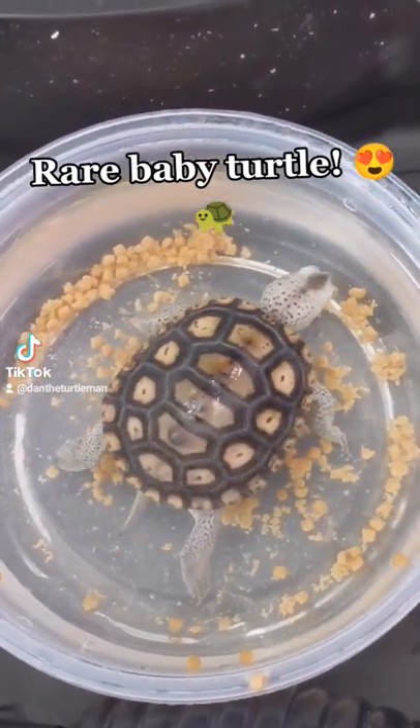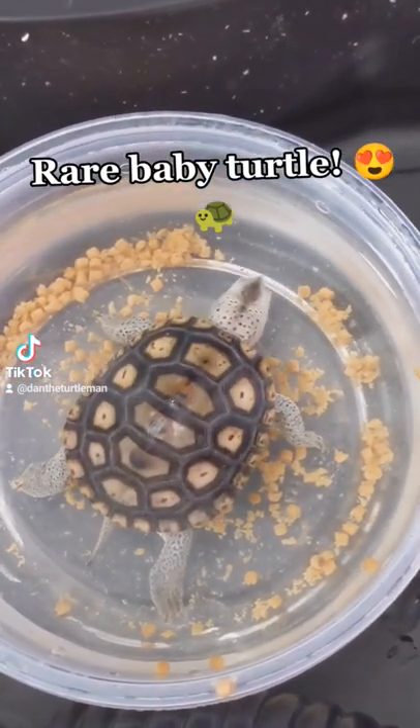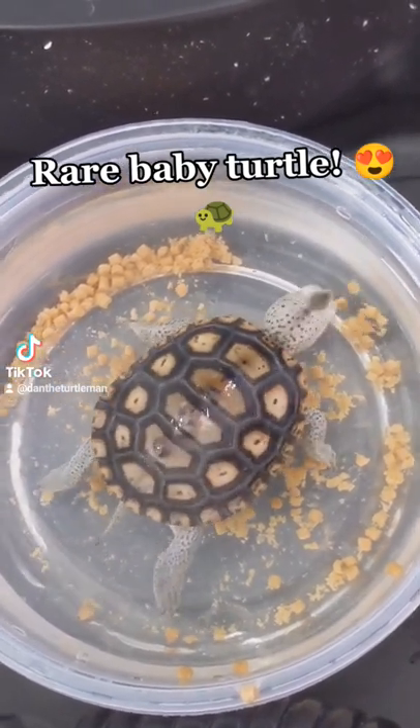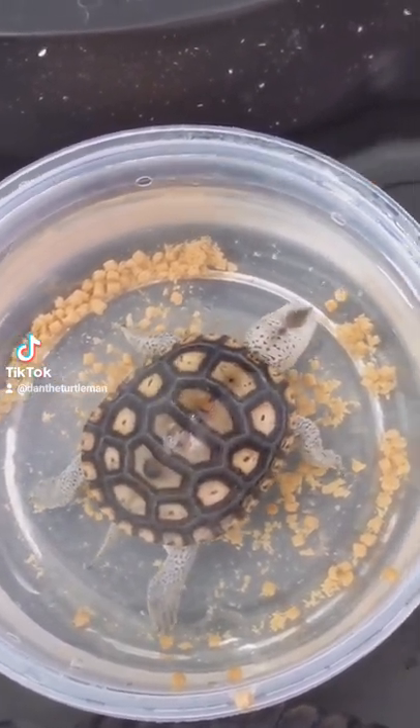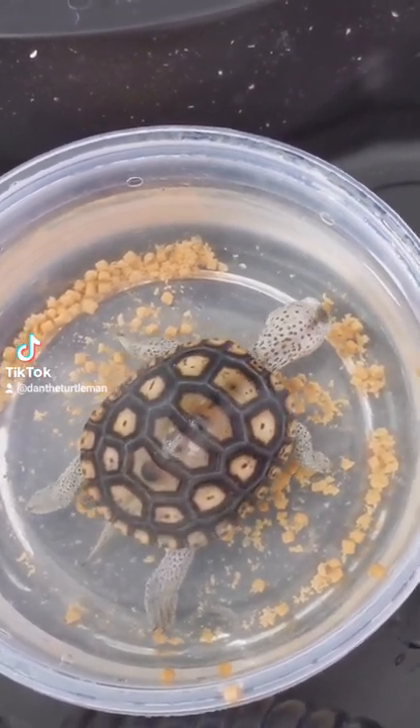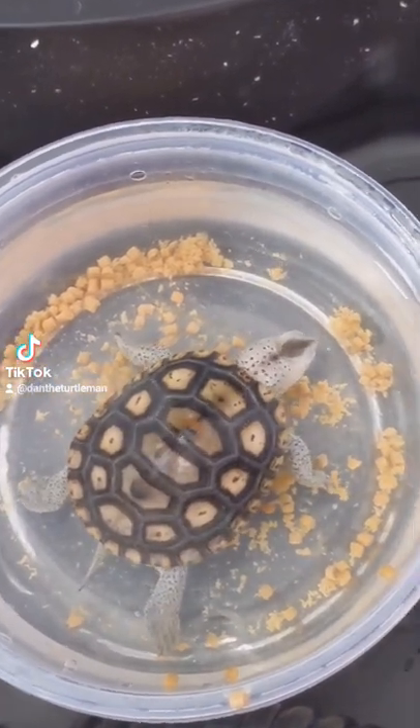Check out this beautiful baby turtle, guys. This is an ornate diamondback terrapin. They inhabit the brackish water wetlands of the west coast of Florida, all the way up from Tallahassee, down to the Florida Keys area, down to Fort Myers and whatnot on the west coast of Florida.